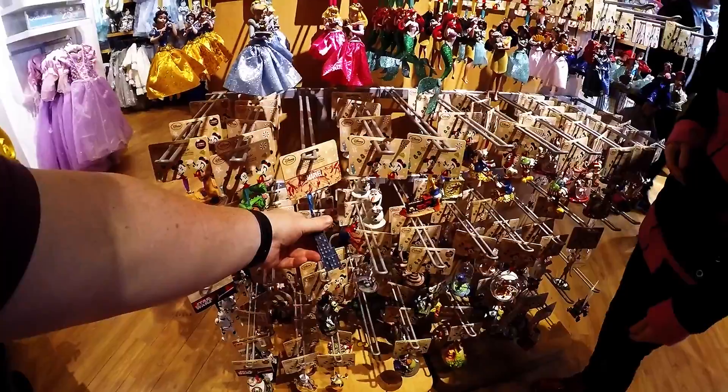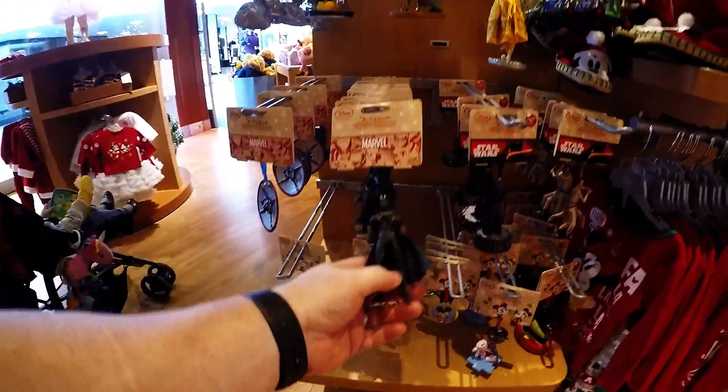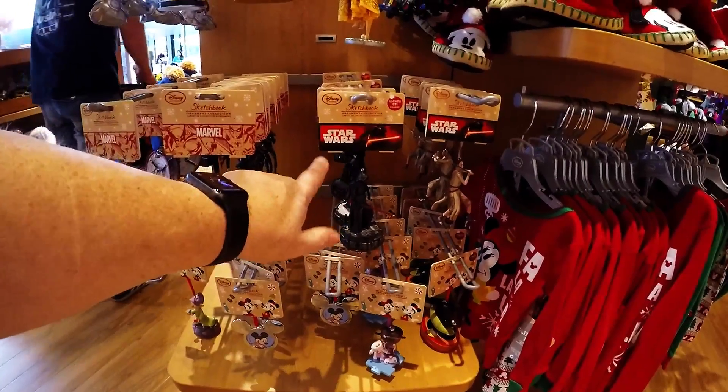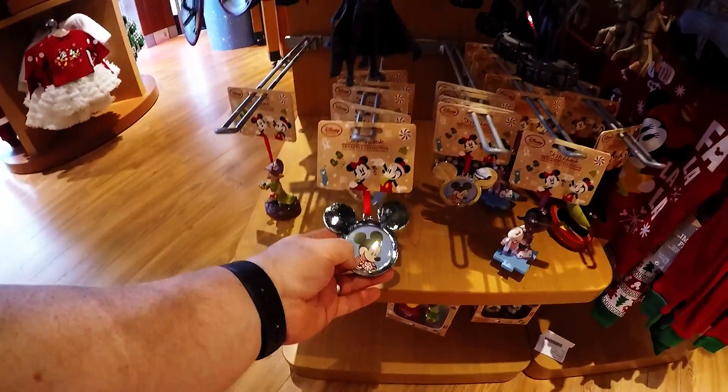Spider-Man — he's not very Christmassy. No, but he's around for Christmas as well — it's like Batman, it's not just for Christmas. And we've got some Marvel ones as well, and Star Wars. So that's Star Wars, Marvel, and the obligatory Mickey ears — how much are they? £19 each.